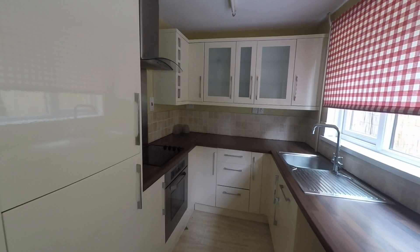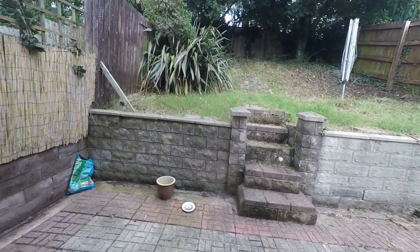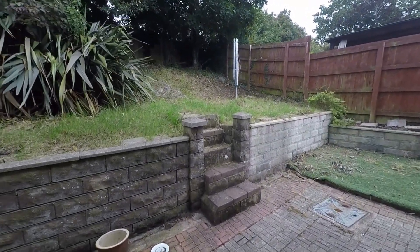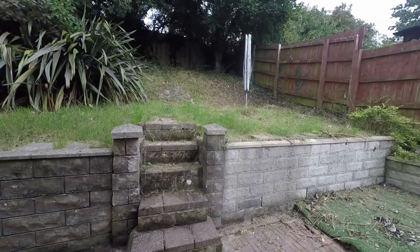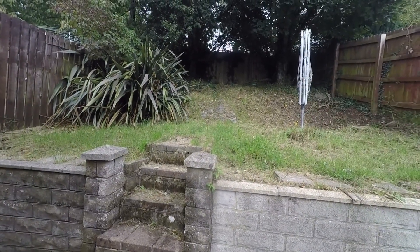With lots of storage space, and then we have the access out to the rear garden — a really lovely big rear garden, lovely and enclosed. There's also further space just to the back there as well.